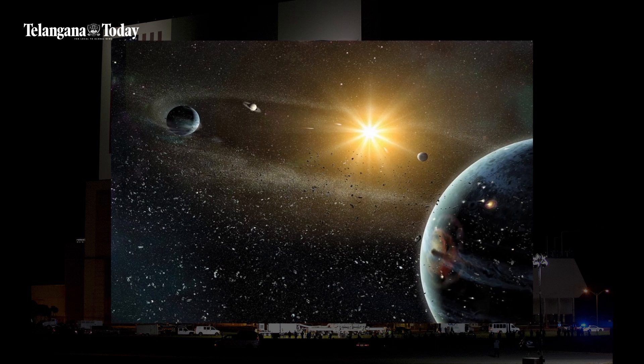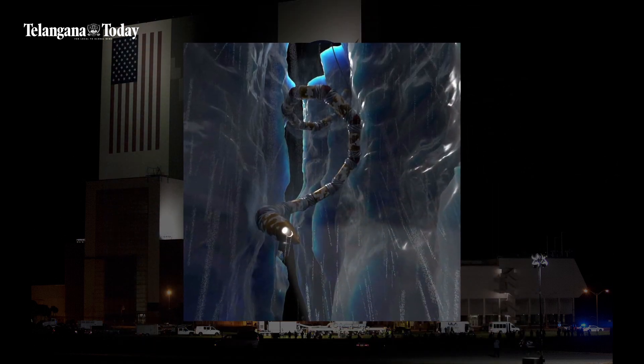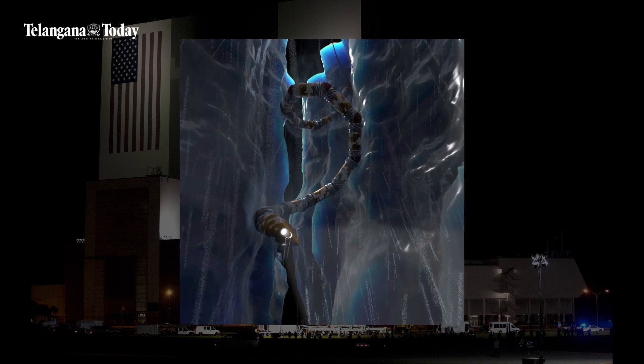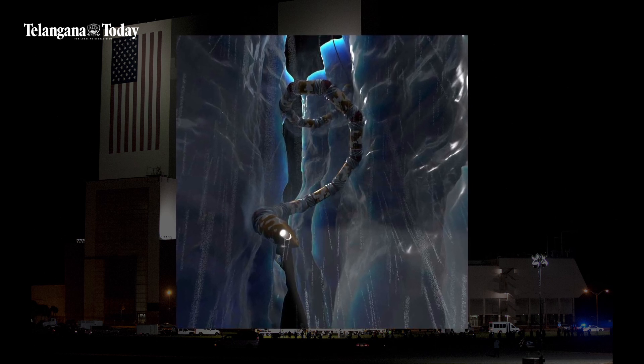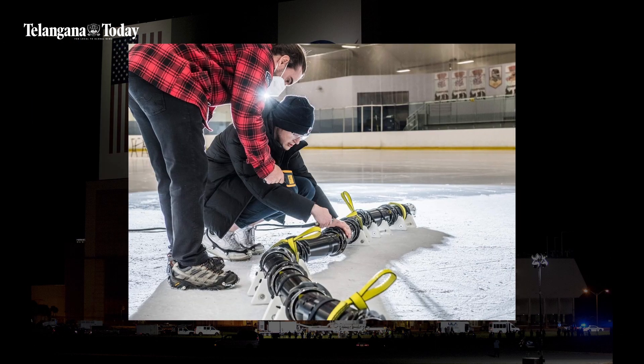This can be used on Earth, the moon, and any other planet in the solar system. The team first began working on this robot snake in 2019, and in 2022 they finally started their field tests in sand, snow, and ice to check how it performs.